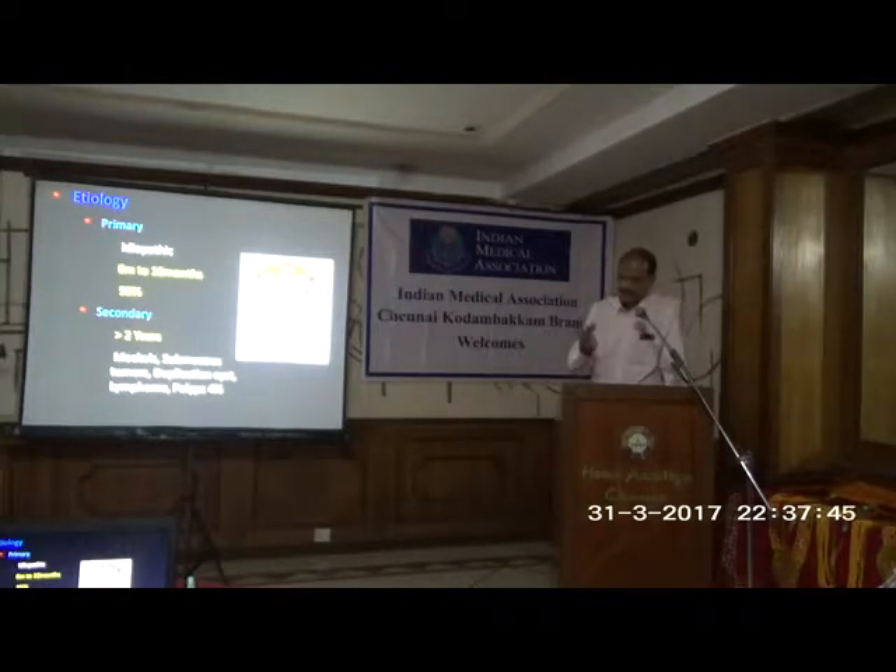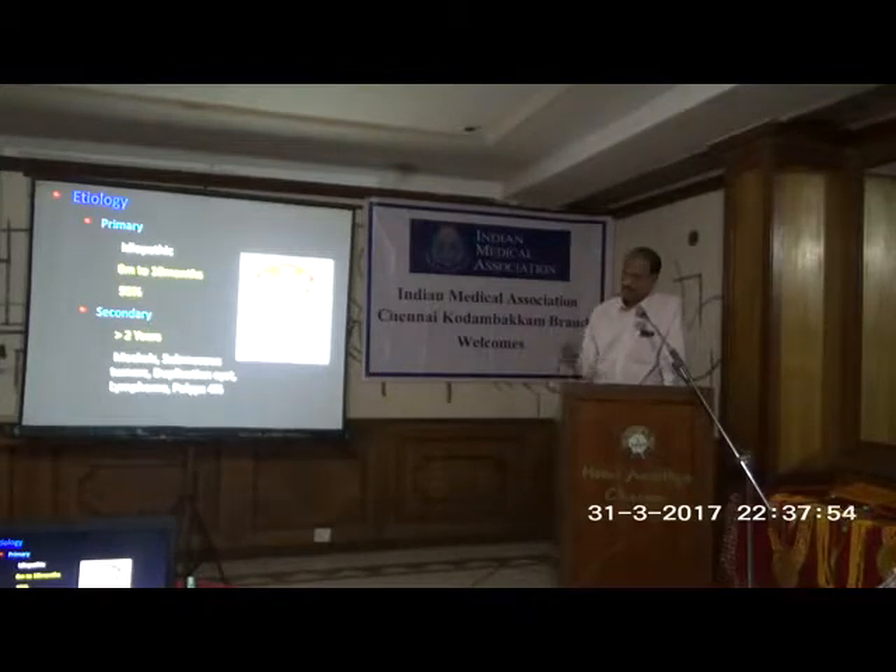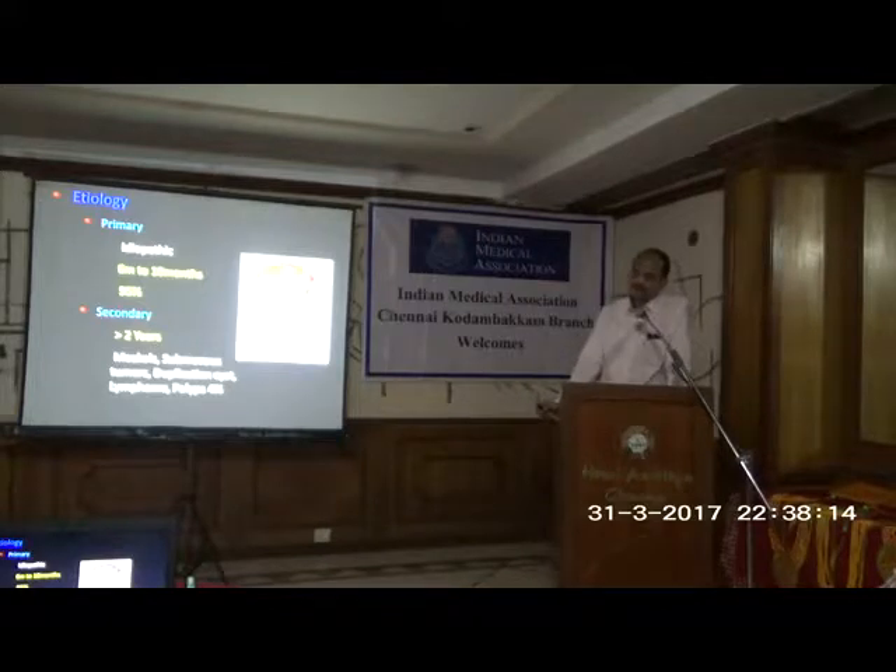So the bowel invaginates into the other — that is the ileocolic intussusception, usually about 95% of cases. The remaining 5% usually occurs in older children. Beyond 2 years, whenever a child presents with intussusception, we have to think of varying lead points. The most common is Meckel's diverticulum; it could be a submucous lipoma, other tumors, duplication cysts, or very rarely we also have to think of non-Hodgkin's lymphoma of the ileocecal region.